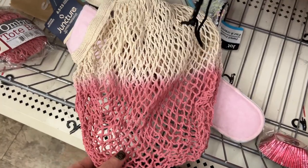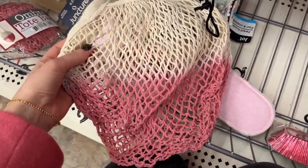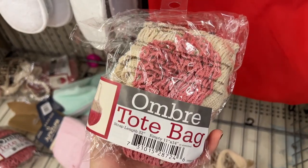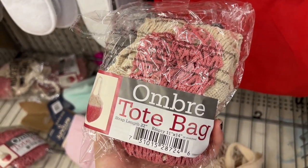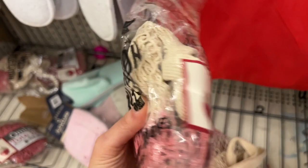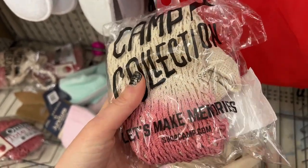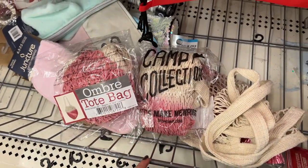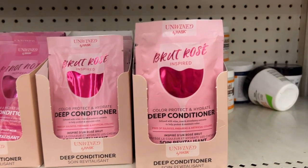I found this really cute ombre mesh tote bag — it's actually a leftover from a FabFitFun box, so they must have had extra and gave them to Dollar Tree. It's from shopcamp.com. This is actually really good for produce — it's a really nice bag.